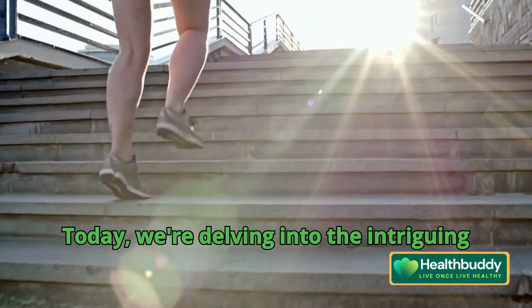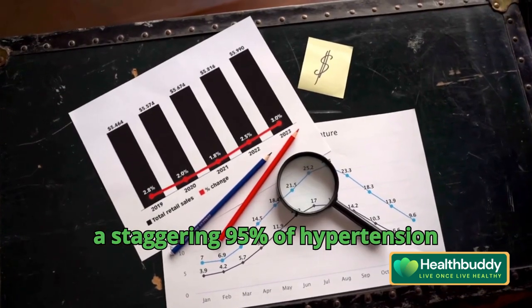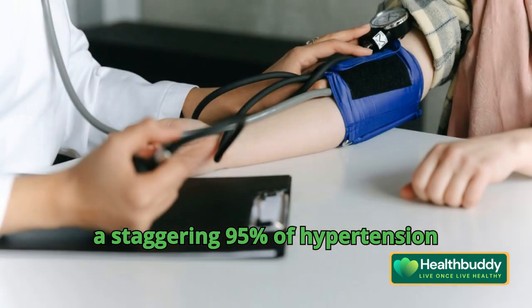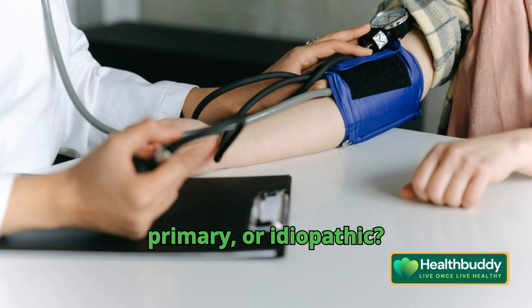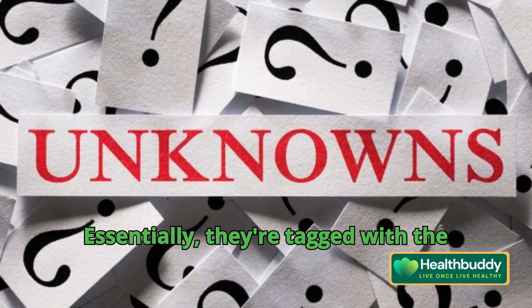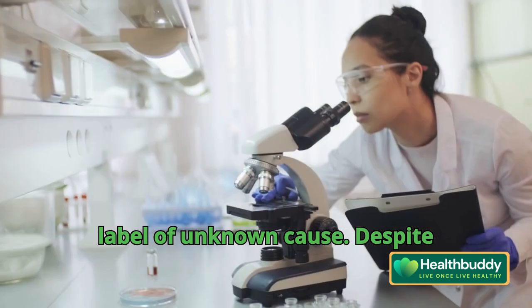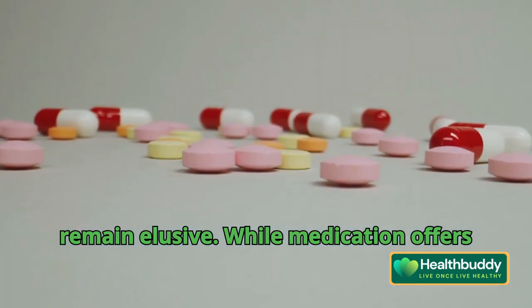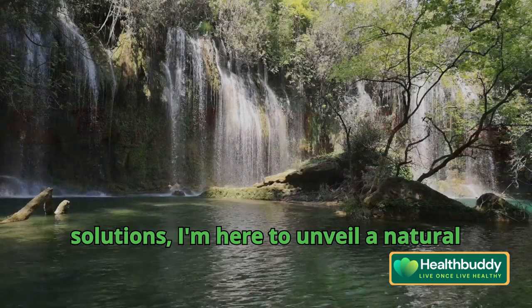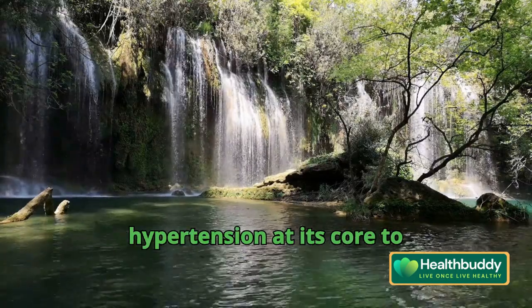Today, we're delving into the intriguing world of hypertension. Did you know that a staggering 95% of hypertension cases are labeled as essential, primary, or idiopathic? Essentially, they're tagged with the label of unknown cause. Despite years of research, the root triggers remain elusive. While medication offers solutions, I'm here to unveil a natural approach that can potentially tackle hypertension at its core.